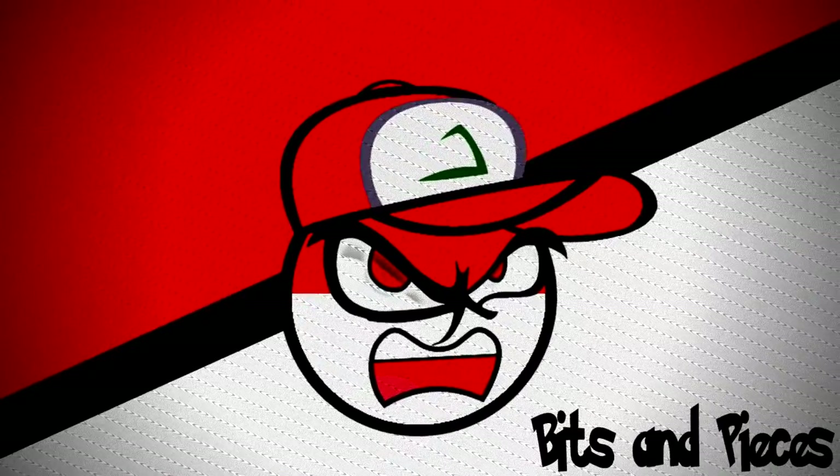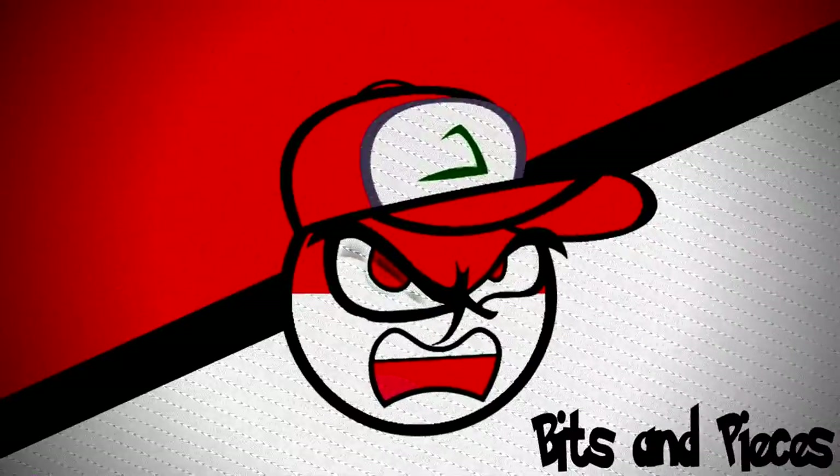Don't touch that dial, we're just getting started. Hey guys, welcome to the channel. My name is Derek and I have something special for you guys — something I've actually been looking forward to for a long time. Not one, but two Shining Star V boxes. That is a new Pokemon set that just came out in Japan, which will be part of the 25th anniversary set coming in 2021 in America.